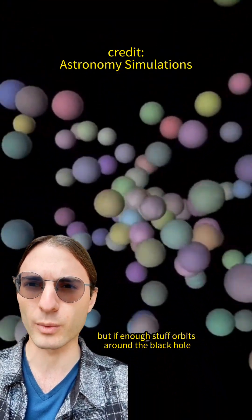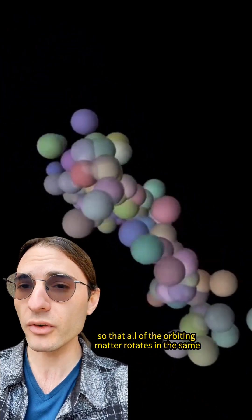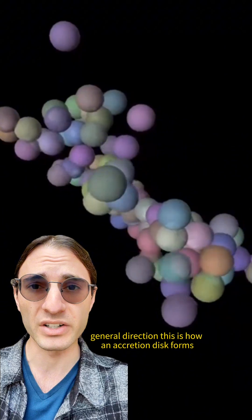But if enough stuff orbits around the black hole, inevitably collisions in the orbits uniformize the motion so that all of the orbiting matter rotates in the same general direction. This is how an accretion disk forms.